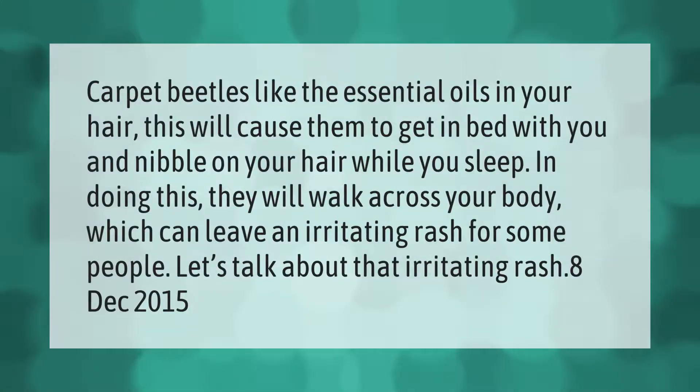Carpet beetles are attracted to the essential oils in your hair. This can cause them to get in bed with you and nibble on your hair while you sleep. In doing so, they will walk across your body, which can leave an irritating rash for some people.